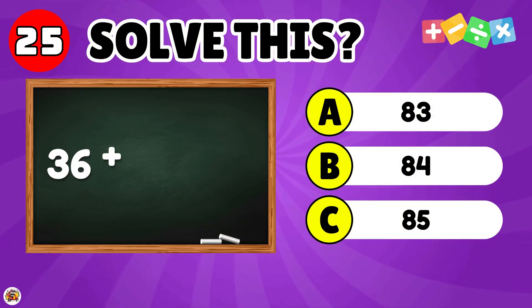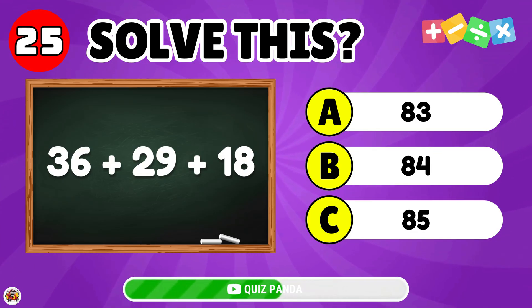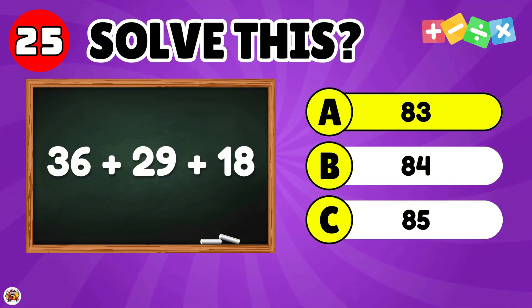What is the result of 36 plus 29 plus 18? The answer is 83.